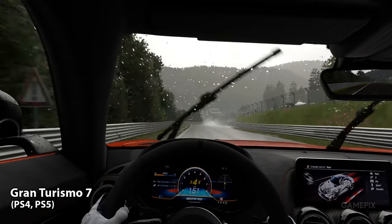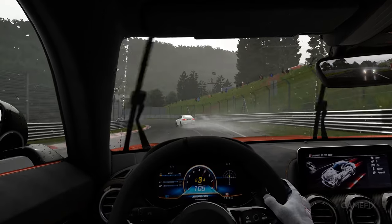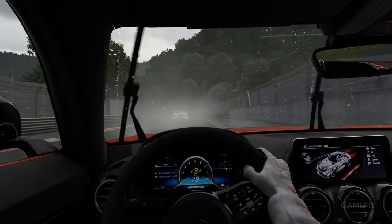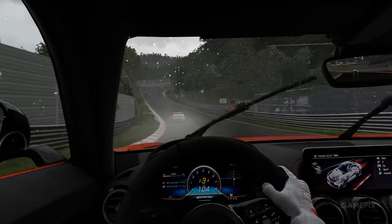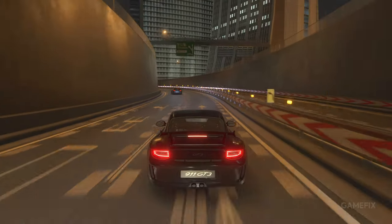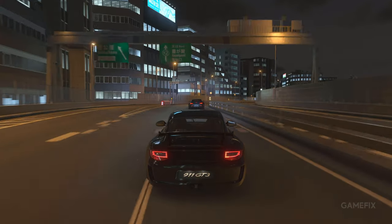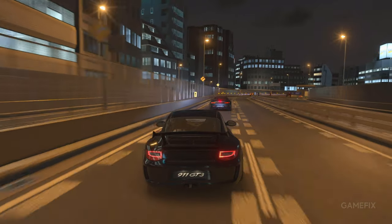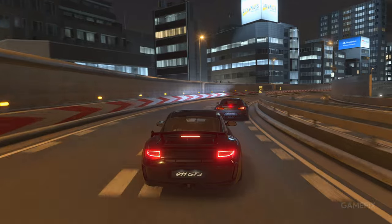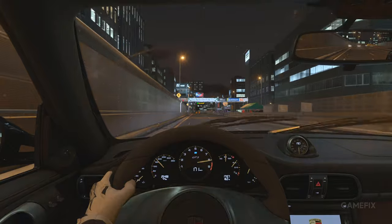Gran Turismo 7 delivers the same excitement as its predecessors, but with next-generation graphics. It provides a realistic driving feel paired with excellent music and scenery that will make you feel like you're actually behind the wheel. Players can also elevate their experience with the right sim racing wheel. The game caters to fans that wish to fully experience the game environment by offering missions that force you to explore. Gran Turismo 7 also facilitates some competition with a steady stream of online events that ignite a fire in the community.